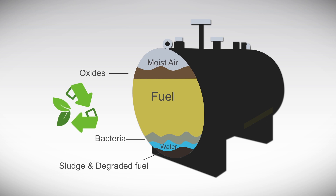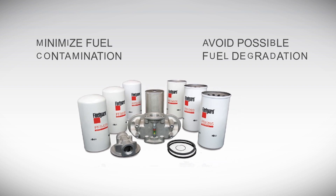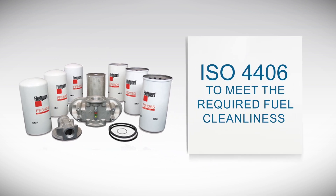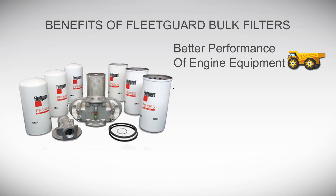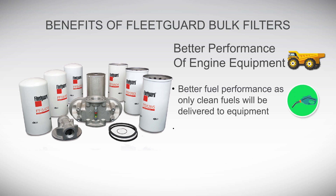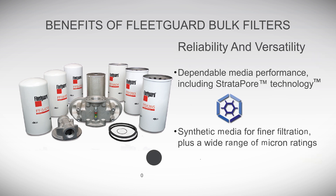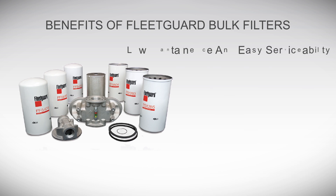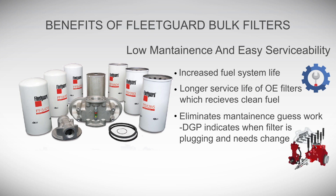To minimize fuel contamination and avoid possible fuel degradation in the storage tank, FleetGuard Fuel Storage Tank Filtration is the effective and reliable way to meet the standard for fuel cleanliness. Benefits of using FleetGuard Bulk Filters include better engine and equipment performance as only clean fuel is delivered, higher fuel economy with increased equipment uptime, dependable performance with a wide range of media choices and grades, and low maintenance with increased fuel system life and longer service life of OE filters.